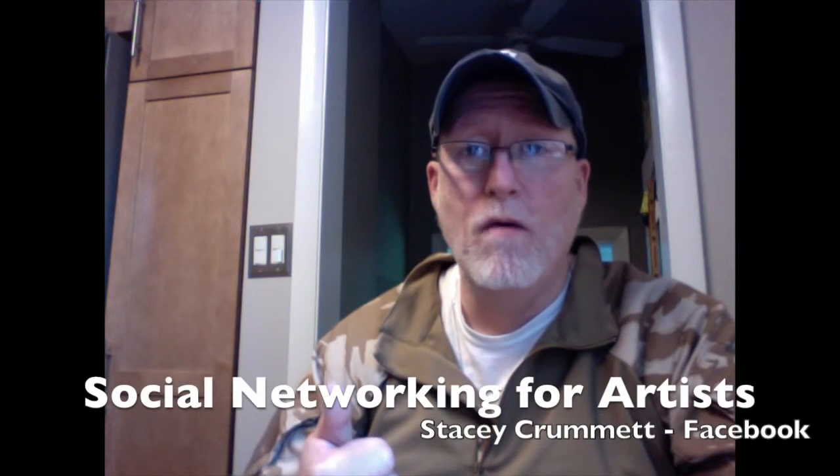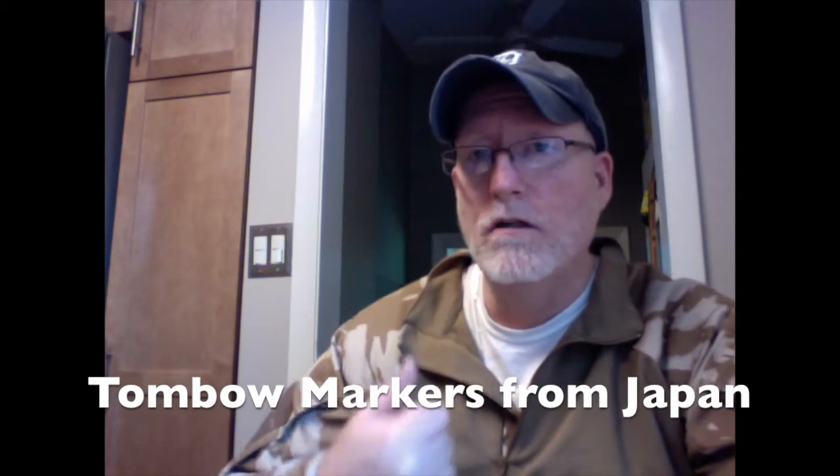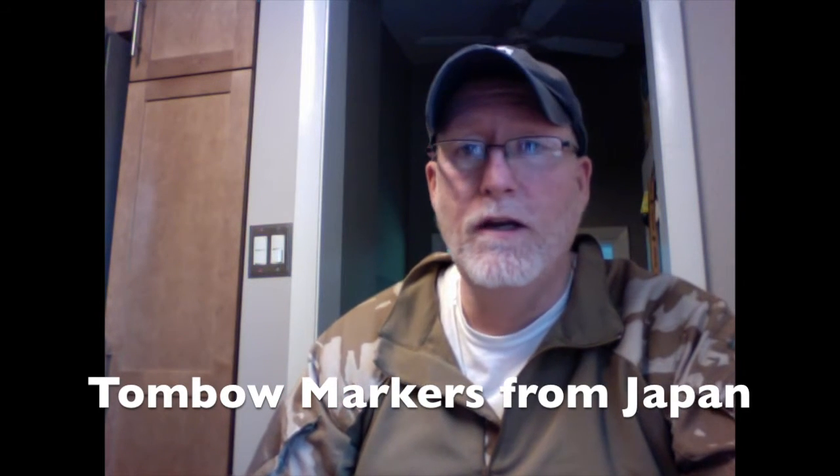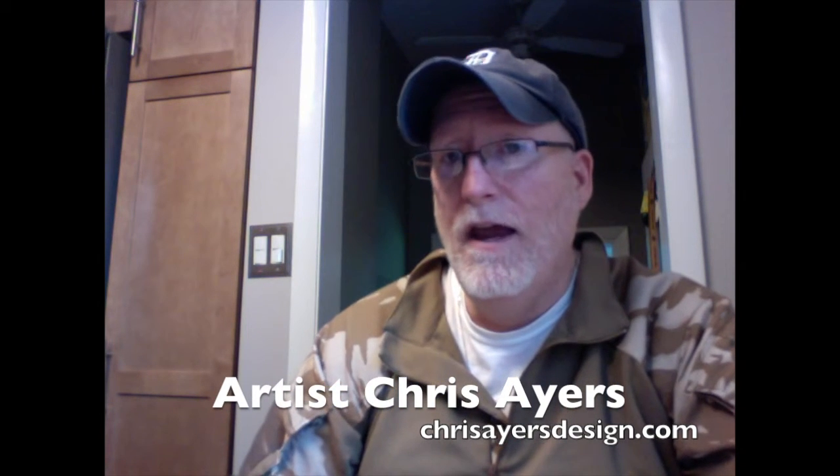Hey, greetings, everybody. It's Marty from OwingsArt.com — that's O-W-I-N-G-S-A-R-T.com. Thanks for stopping by today, glad you could make time to check out the video. A couple of topics for today: social networking and your art, Tombow colored markers — they're Japanese markers and they're pretty neat — and a guy named Chris Ayers, an artist who does books called The Daily Zoo. Let's get started because there's lots to cover.